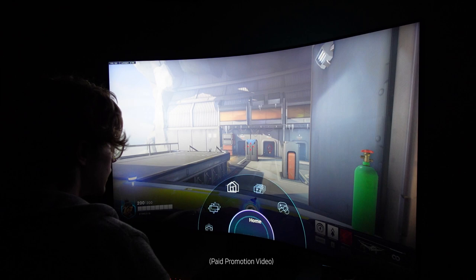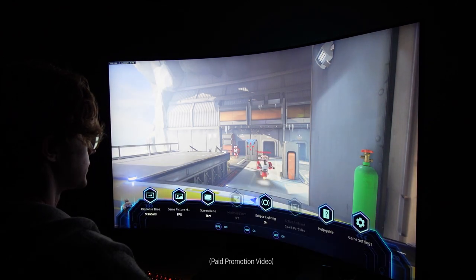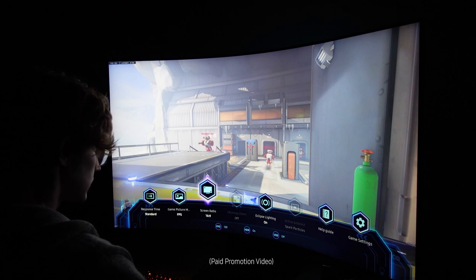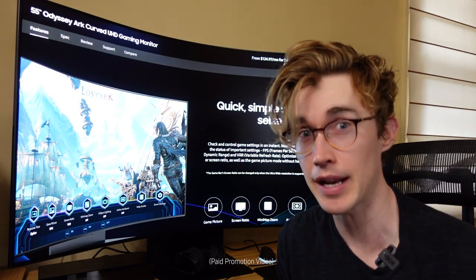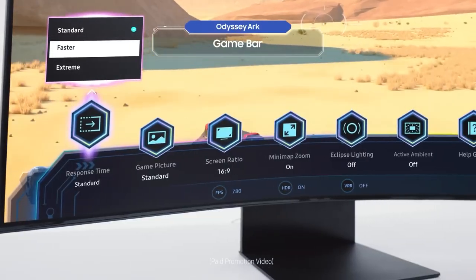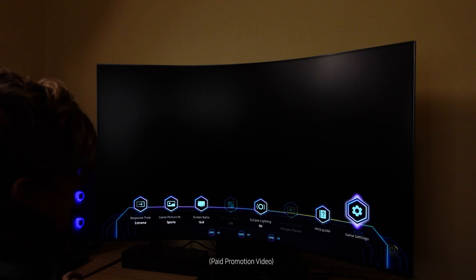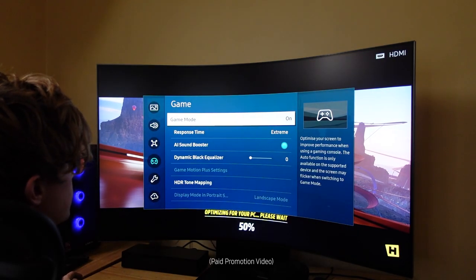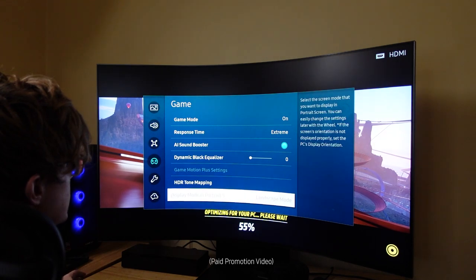With so many features packed into this screen, you may wonder how to access things on the fly. Samsung knows you bought this for a gaming cinematic experience, so they've added a feature called the game bar. It basically changes your frames per second, high dynamic range, and variable refresh rate at the top of a button.